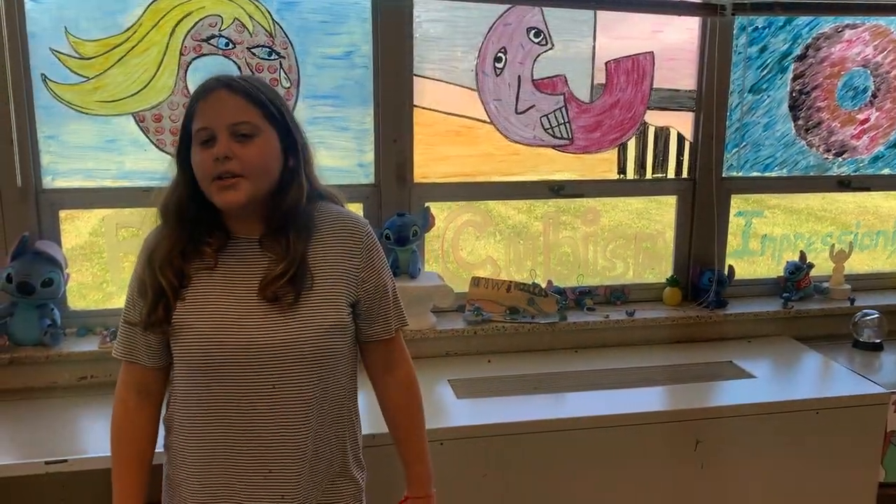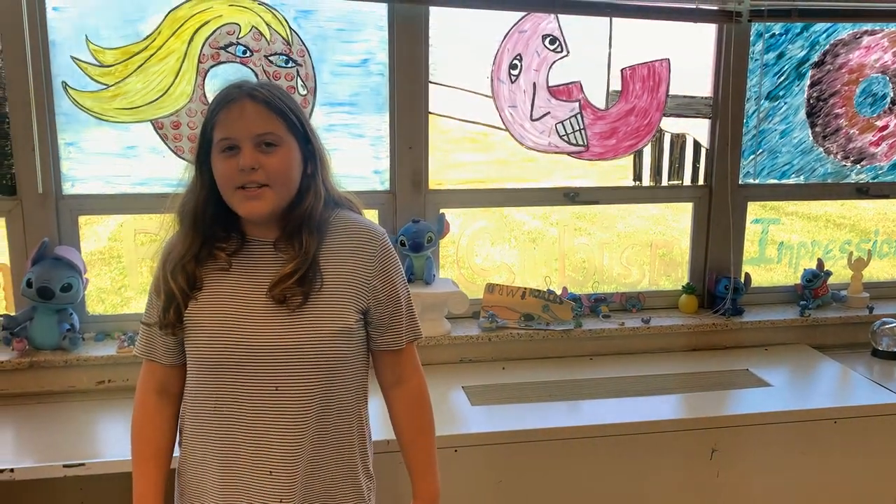Mr. D decided to make the theme of art this year our creative space, and use Stitch to decorate the room.